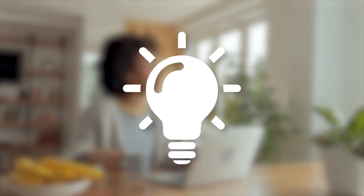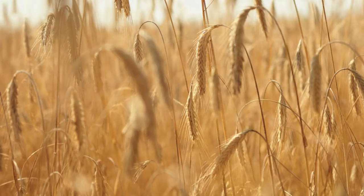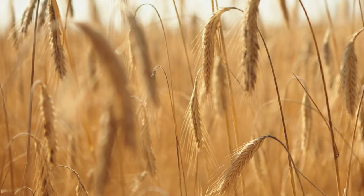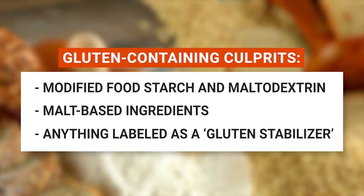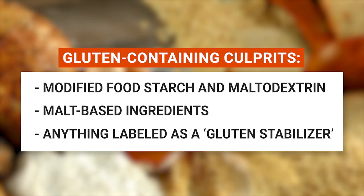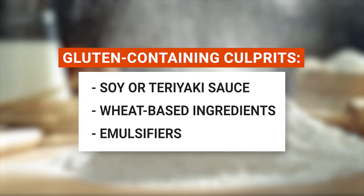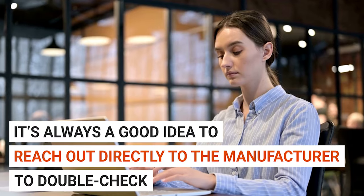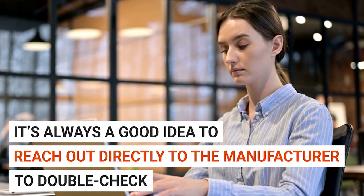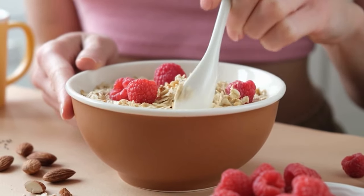Now let's play a bit of detective and uncover some of the hidden signs that a product may contain gluten. This list will help you decipher those tricky labels. Keep an eye out for these potentially gluten-containing culprits: modified food starch and maltodextrin — if these are made from wheat, it'll be mentioned on the label; malt-based ingredients like malt vinegar, malt extract, and malt syrup; anything labeled as a gluten stabilizer; soy or teriyaki sauce; wheat-based ingredients such as wheat protein and wheat flour; and emulsifiers — if these contain gluten, it'll be specified on the label. If you're still unsure whether a product is gluten-free, it's always a good idea to reach out directly to the manufacturer to double-check.